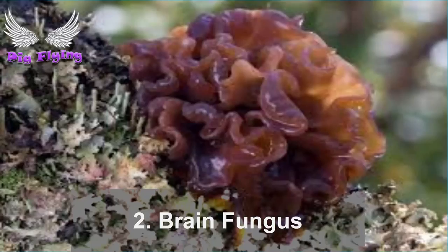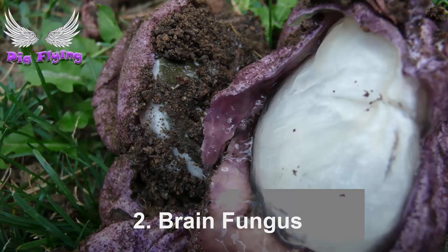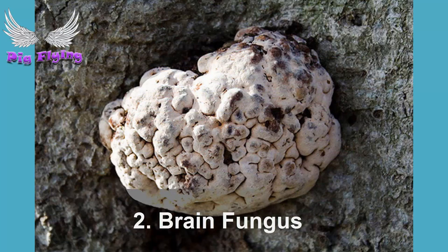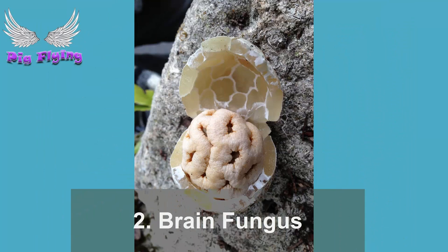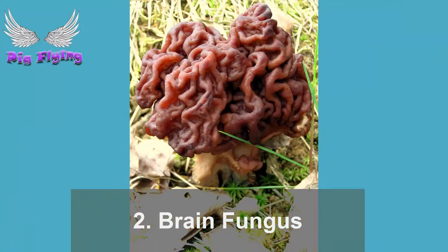Number 2: Brain Fungus. While cordyceps fungi do target the brains of insects, those fungi look nothing like brains — but Gyromitra esculenta does. Morel mushrooms are highly prized by chefs and diners for their sublime taste; the edible species all share a honeycomb appearance. However, the world of mycology is full of fungi that resemble edible ones but are best avoided. Many species related to the morel are called false morels because they can lead the unwary into consuming them. Gyromitra esculenta may look disgusting and is poisonous in its uncooked form, but it is actually eaten in Scandinavia. Even cooked, it has been linked to deaths, as repeated eating can lead to toxic build-up in the body.